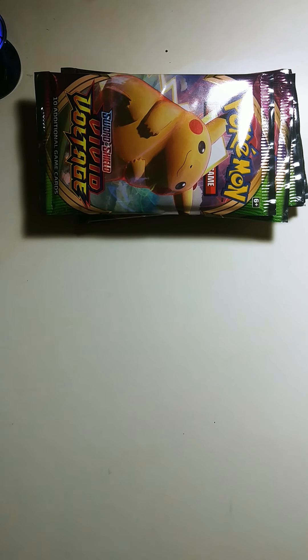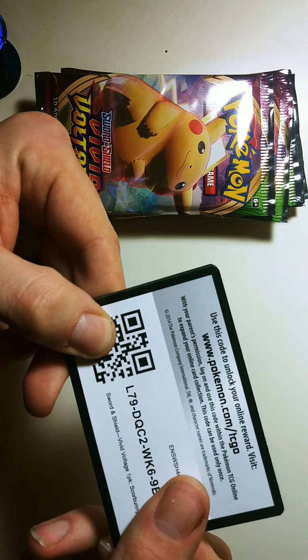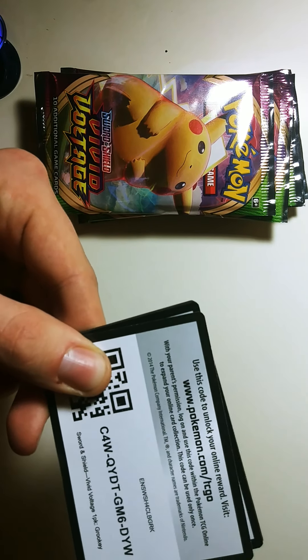Here are the Vivid Voltage hanger packs. Pretty much with the promo — there's the code for the promos.